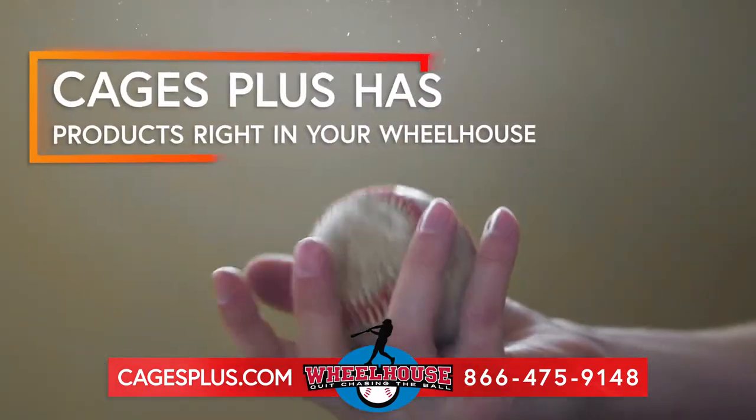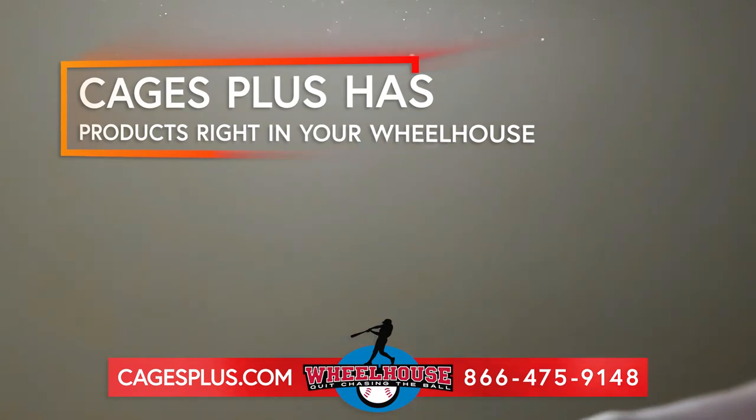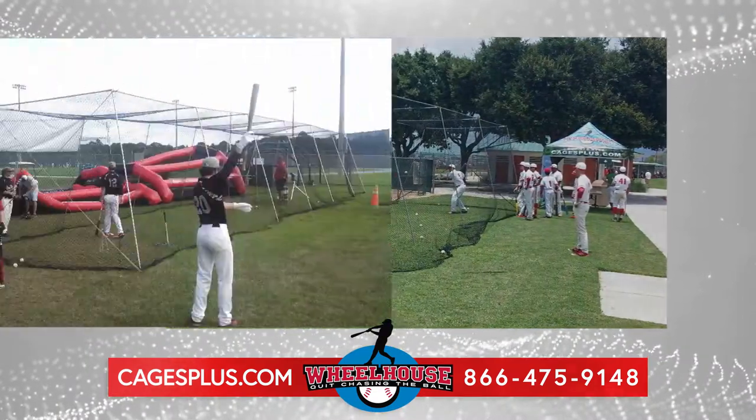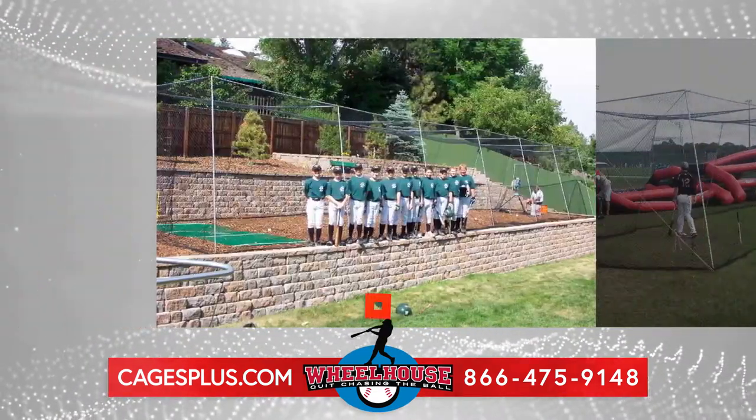Cages Plus has products right in your wheelhouse for baseball fun or to help jumpstart your high school, college, or professional career. Our cages afford extra practice for travel teams as well as families.